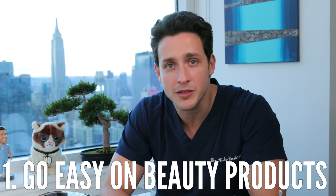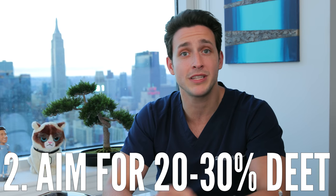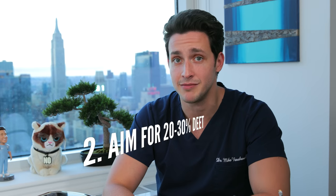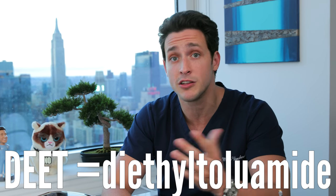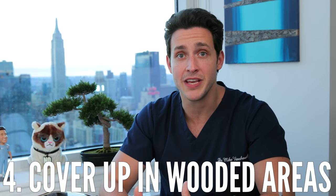Avoid perfume and sweet-smelling beauty products — those attract all types of bugs, not just mosquitoes and ticks, but also bees. Use insect repellent with at least 20 to 30% DEET; the higher the concentration of DEET, the longer the product lasts. Wear long pants and long sleeve shirts — they don't have to be heavy, you just need to make sure ticks can't make contact with your skin, plus you'll get extra sun protection. After spending time outdoors in grassy or wooded areas, make sure to do a thorough tick check.